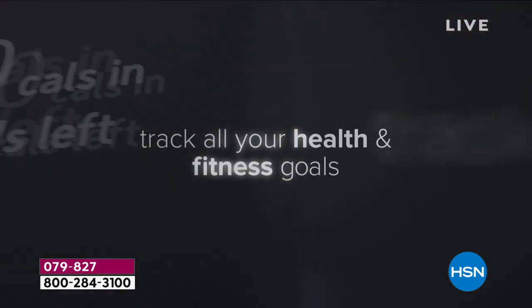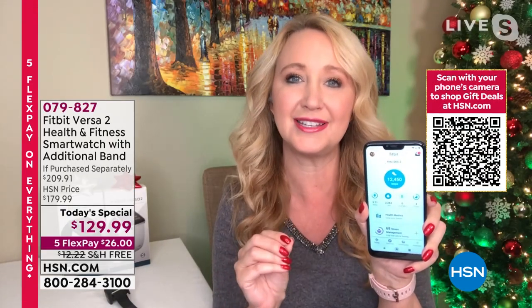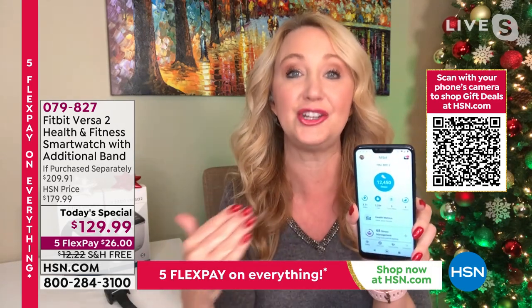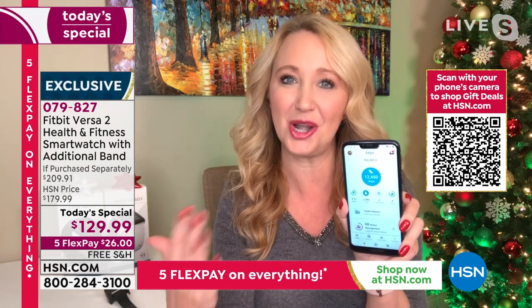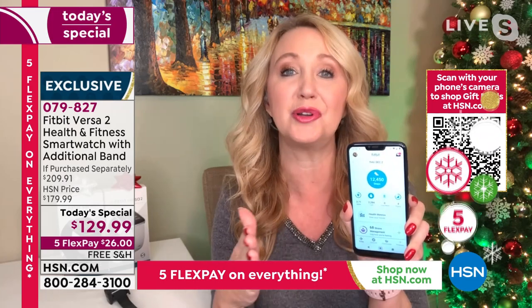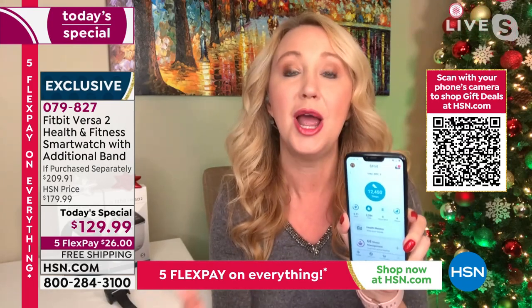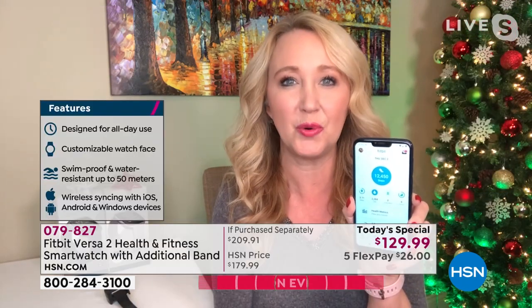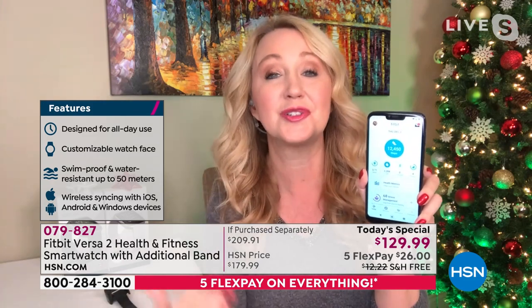The hourly reminders do a gentle vibration if you haven't moved at least 250 steps, so you can hit that micro goal. Laurie recently turned that feature back on and started moving more. It's all about taking small steps, understanding where you are now so you can do better tomorrow. It's about accessing your goals — but it's really about health, tracking and finding out what's going on with your wellness. Fitbit also works with all phones — Apple and Android.